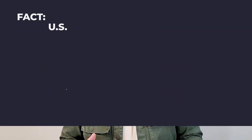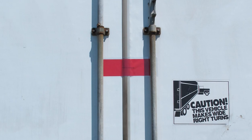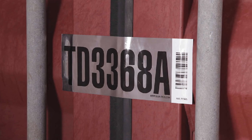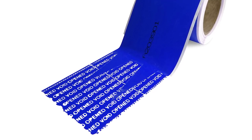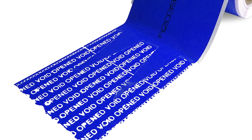Cargo door seals serve as a vital layer of security, sealing the doors of trailers, containers, and crates. These specialized security labels are strategically placed across the center and side gaps of hinged doors. When tampering occurs, the seals leave behind a residue. This residue typically reads 'opened' or 'void' where it was placed on the door's surface.